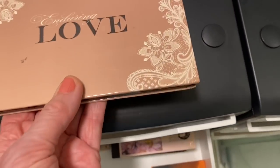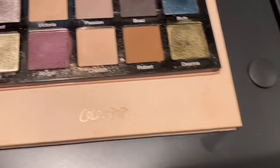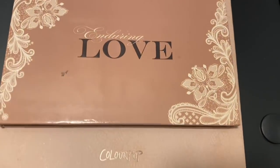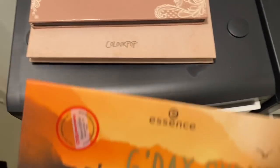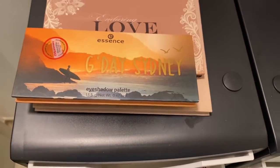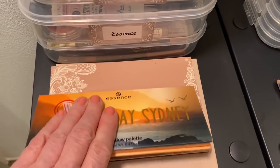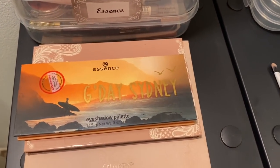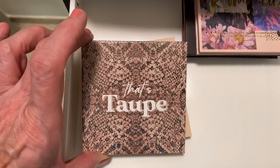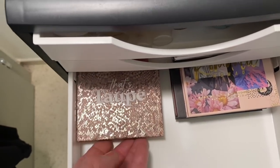This is the G'day Sydney one by Essence - they did a whole series of travel palettes. I've got a brush in here because there's a particular powder in the Enduring Love that I use in a special way. I've also got Taupe and Go in Coconuts by ColourPop - I really like ColourPop shadows and the prices are wonderful.